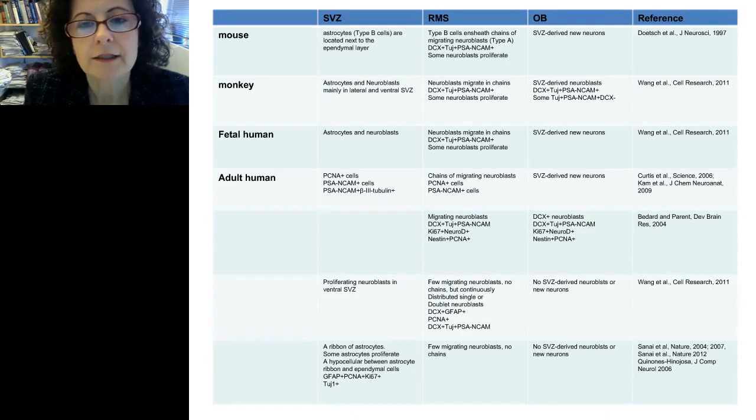This table summarizes the different neural progenitor cell populations and describes in more detail the controversy concerning their fate in the adult human brain. In the mouse, monkey, and fetal human, we see very similar observations. Whether neural progenitor cells end up as mature neurons in the adult human olfactory bulb is yet to be determined, and current evidence suggests they may not reach the olfactory bulb as mature neurons.